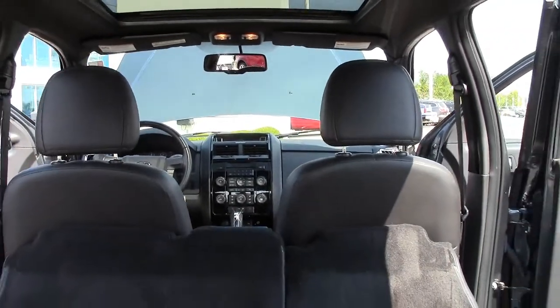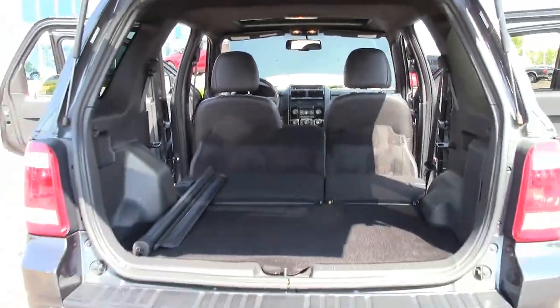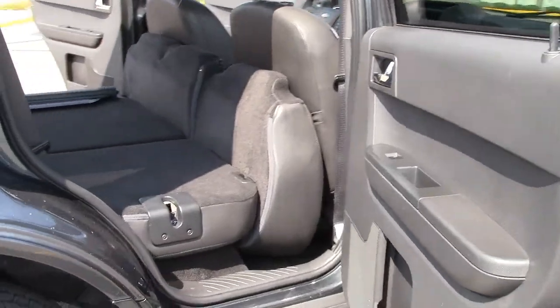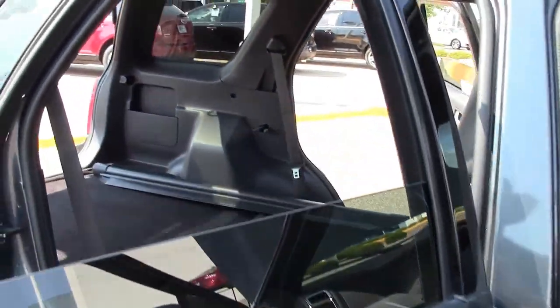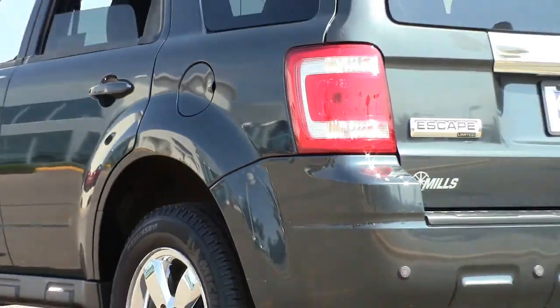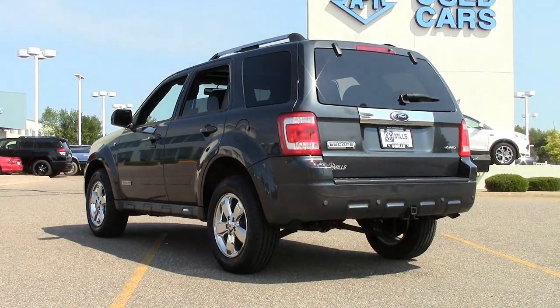The interior is roomy and comfortable, and the dials and other controls are straightforward and easy to operate. The rear seats fold down with a flip of a lever to extend your rear cargo area when needed, for those occasions when you need to haul more cargo than passengers.